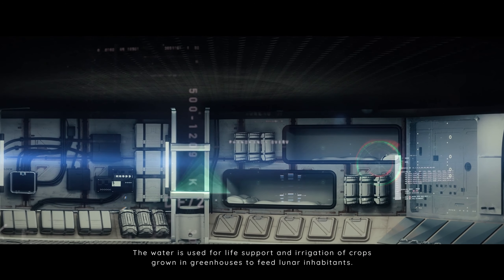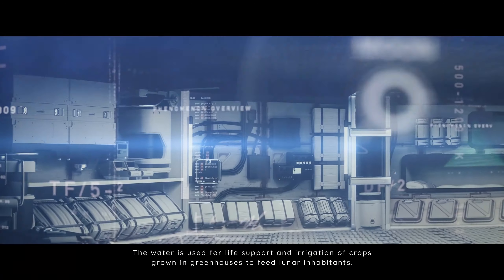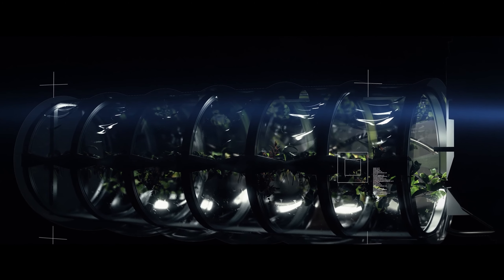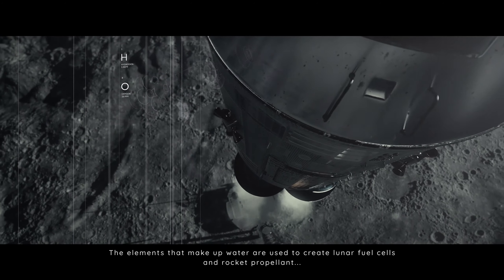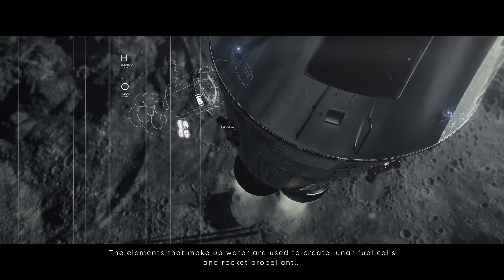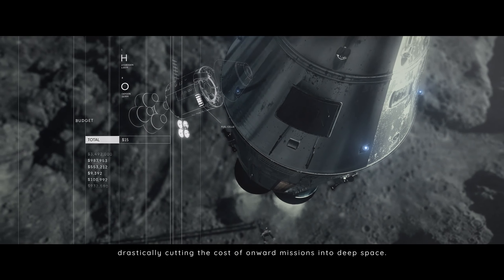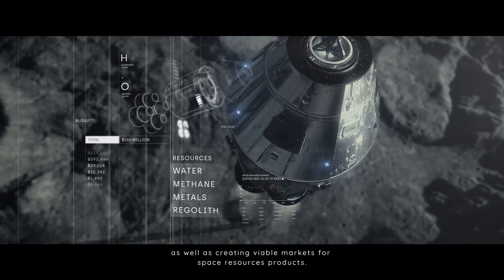The water is used for life support and irrigation of crops grown in greenhouses to feed lunar inhabitants. The elements that make up water are used to create lunar fuel cells and rocket propellant, drastically cutting the cost of onward missions into deep space, as well as creating viable markets for space resources products.